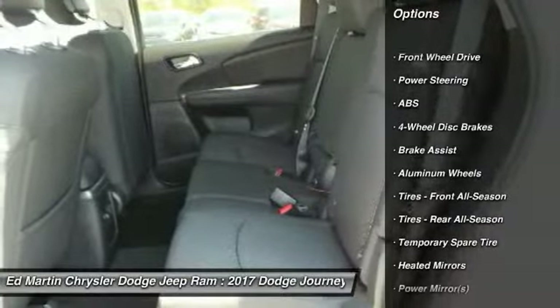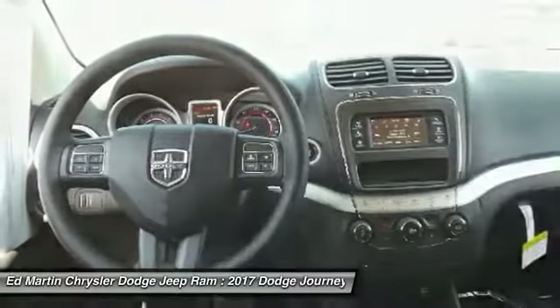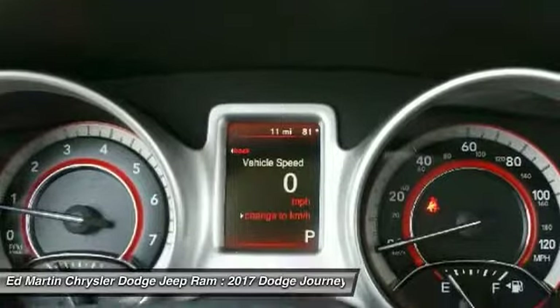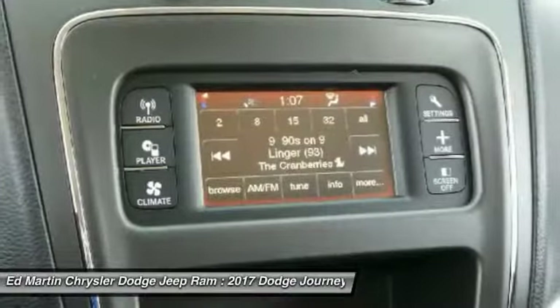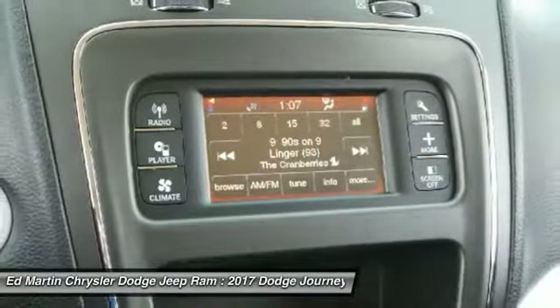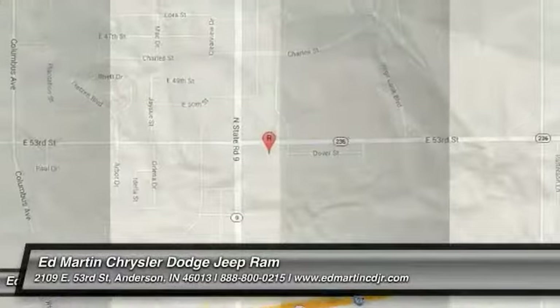Here are some of this vehicle's great options: stability control, keyless entry, anti-lock braking system, traction control, steering wheel audio controls, power steering, adjustable steering wheel, driver airbag, aluminum wheels, cruise control. This isn't just a vehicle, it's an experience.